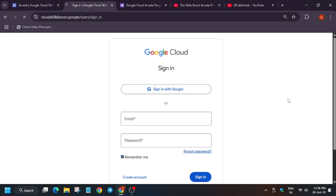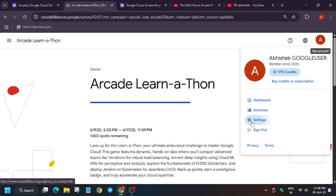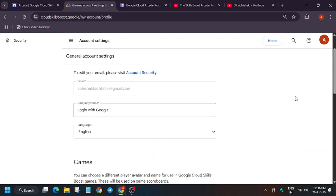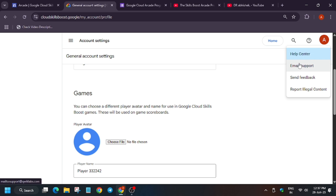Just sign in to your Cloud Skills Boost account — I have a detailed video on how to create one and participate in the next cohort, link in the description. Go to Settings, and from there verify your email in the email section. If the email is not matching, you need to update your email in settings. You can contact Quicklab support by clicking the question mark and selecting email support.